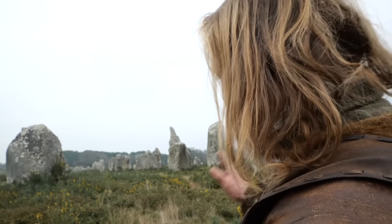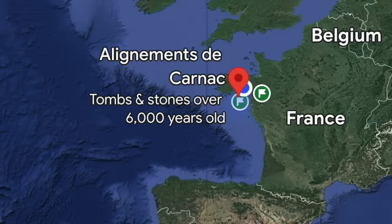Hi guys, welcome to a new episode of my prehistoric road trips. This time we've travelled all the way to France to visit the largest group of Neolithic standing stones in the world. Carnac is a commune beside the Gulf of Morbihan on the south coast of Brittany. It lays between the Iberian Peninsula and the western areas of Celtic Britain and Ireland.